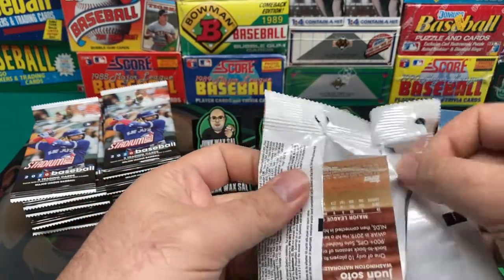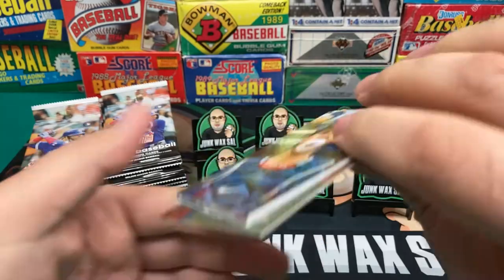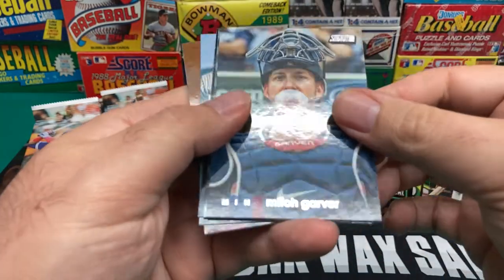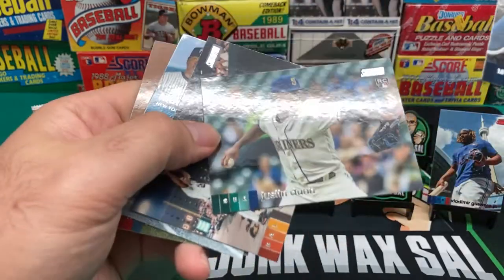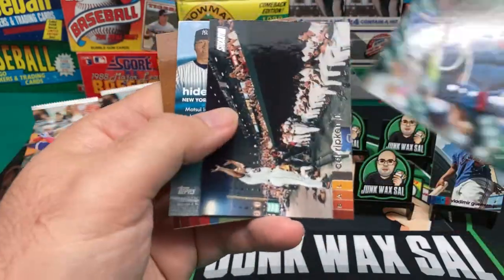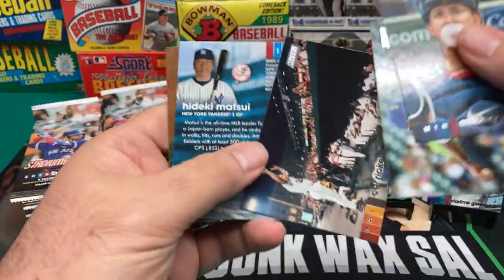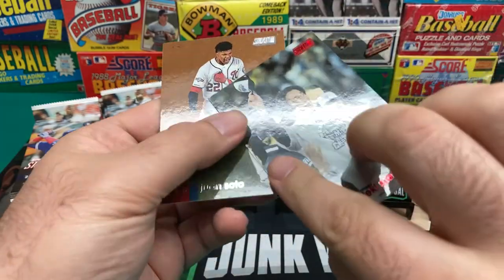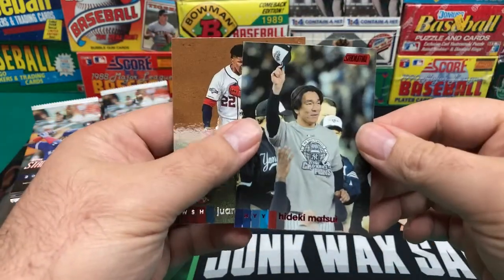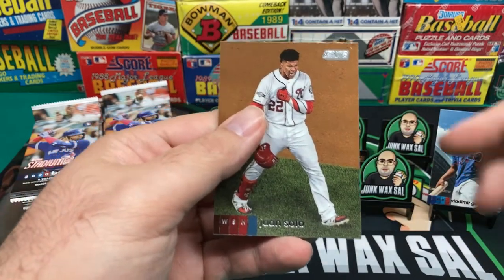Some of these packs aren't going to cooperate. We have here Mitch Garver blowing some bubbles. Justin Dunn. Cal Ripken Jr. — nice card there. Looks like we've got a Hideki Matsui insert — a red foil insert. And Juan Soto.